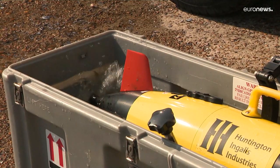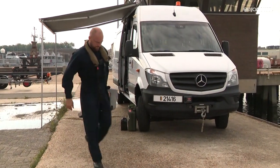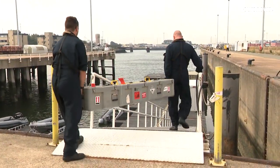Between 100,000 and 300,000 mines are estimated to remain on the 65 kilometres of the Belgian coastline. Left there since the World Wars, the main objective today is to secure the ports and beaches.